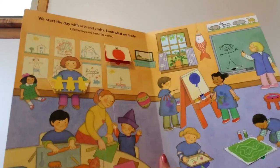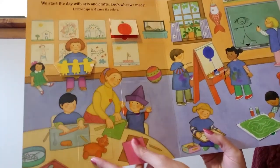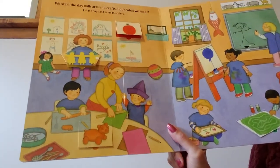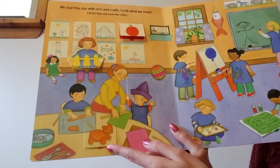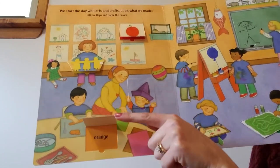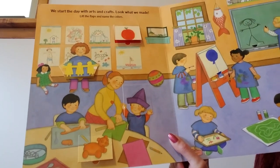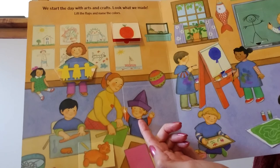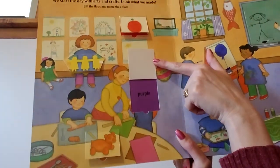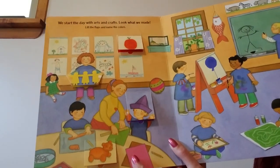How about down here? This little boy looks like he's making something out of Play-Doh. I love to play Play-Doh in our classroom. Looks like maybe he made a dog or a bear. Let's see what color's under there — orange. Look at this little boy — he made a hat. Let's see what color is under his hat — purple. That was fun.